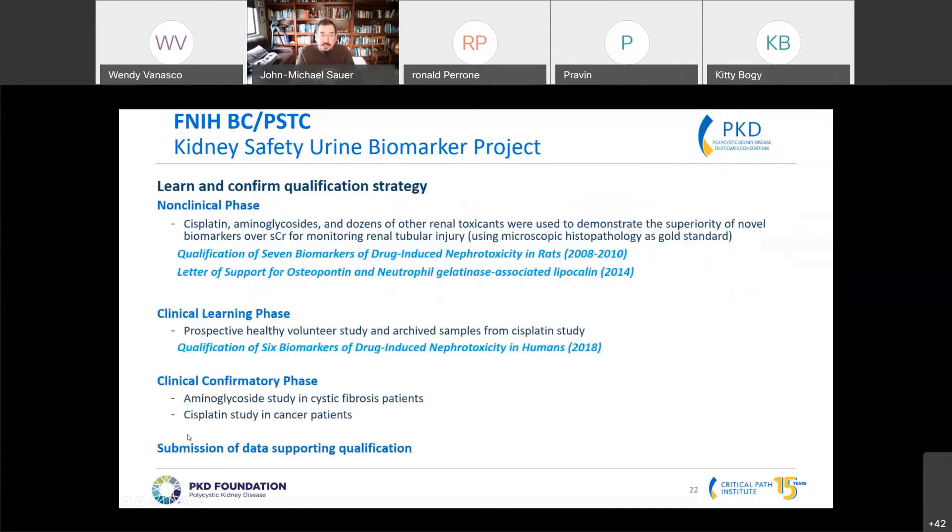We conducted a series of studies and relied heavily on non-clinical animal data to support the utility of these biomarkers. In the non-clinical phase we were quite successful — we qualified seven of these biomarkers and created supplementary data for additional biomarkers. We then entered a clinical learning phase where we looked at how the biomarkers responded in a small patient population, resulting in a qualification. In our confirmatory studies, we used two drugs known to cause kidney injury as a side effect and used prospective studies to confirm our initial learning phase data.